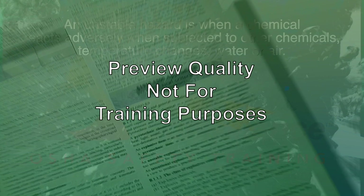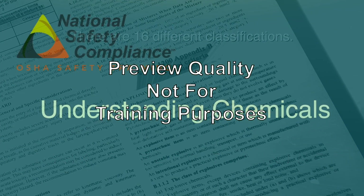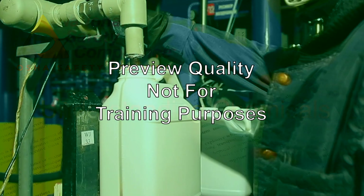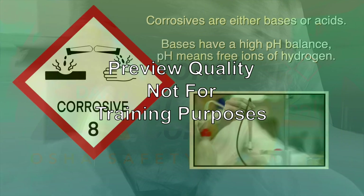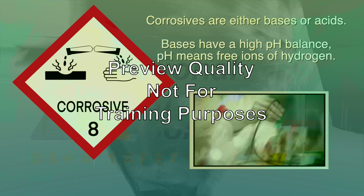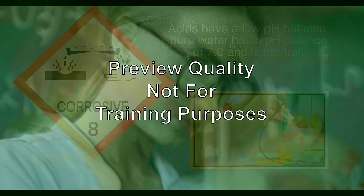OSHA has mandated Appendix B of the HCS for determining and classifying the physical hazards associated with chemicals — there are 16 different classifications. Chemicals can also be the source of many health hazards. Some of these health hazards include a carcinogen, which indicates a chemical that causes cancer; and corrosive, a chemical that can burn, destroy, or eat away at eyes or skin on contact. Corrosives are either bases or acids. Bases have a high pH balance, while acids have a low pH balance. Pure water has a pH balance of 7.0 and is neutral.